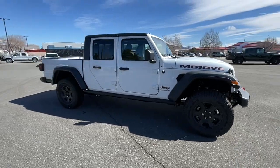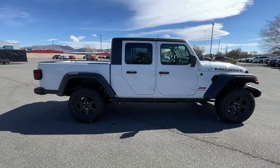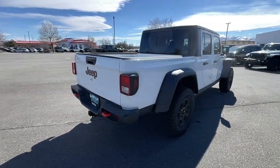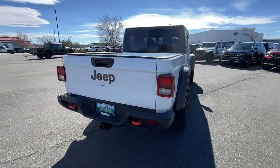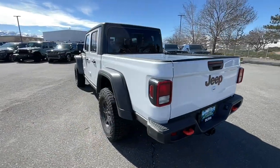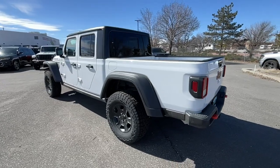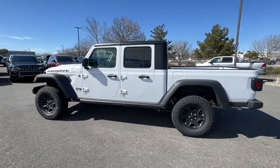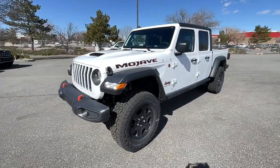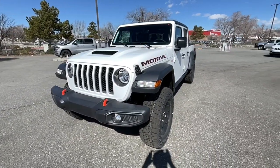Look no further than the 2023 Jeep Gladiator — an off-roader's dream come true. This uniquely designed mid-size pickup delivers rugged versatility, modern comfort, and classic upright styling. Impressive towing capability, available diesel power, and a host of customizing options let you create the adventure machine that's perfect for you.